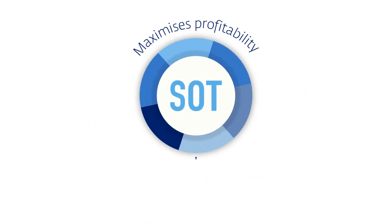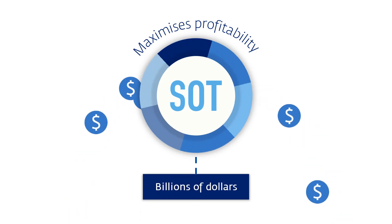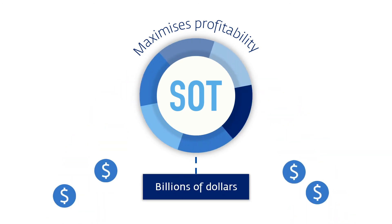In fact, operations running SOT have been known to find billions of dollars of additional value.